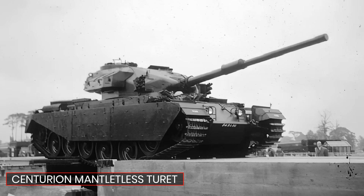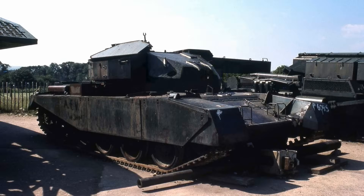As mentioned, three hulls were made for testing various ideas, and the information gathered went back into the Chieftain's development. After this, they were pretty much dumped.